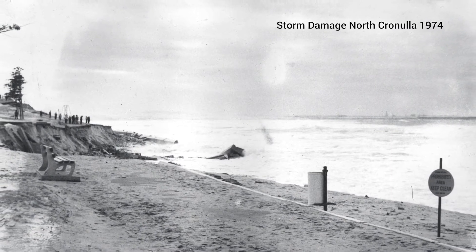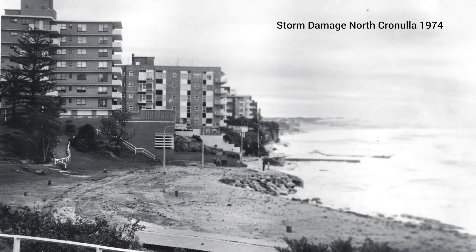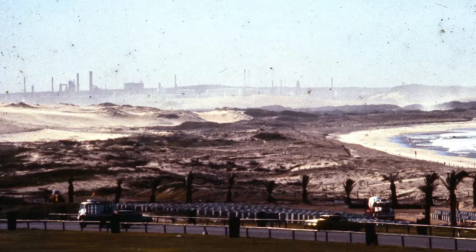In 1974 there was a very severe storm that resulted in major erosion of this boat bay embayment, and just to the north of where we are here the waves actually washed through the dunes and into the back.